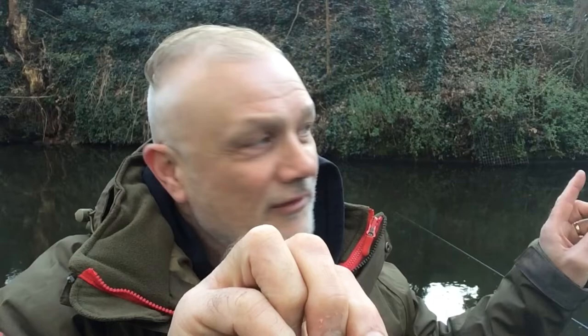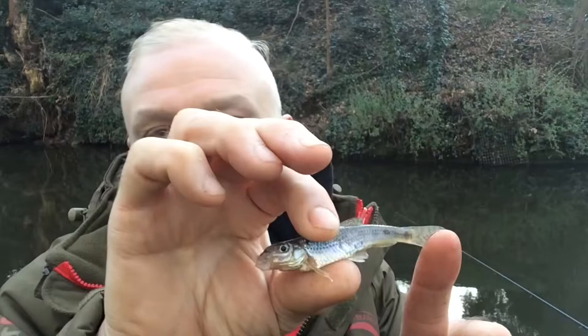Chiff-chaff singing just down there — a sign that although it's not exactly summer just yet, it's not that far off is it? Tiny little gudgeon there. The first fish that I ever caught as well, also on the Staffordshire Worcestershire Canal, many many years ago.